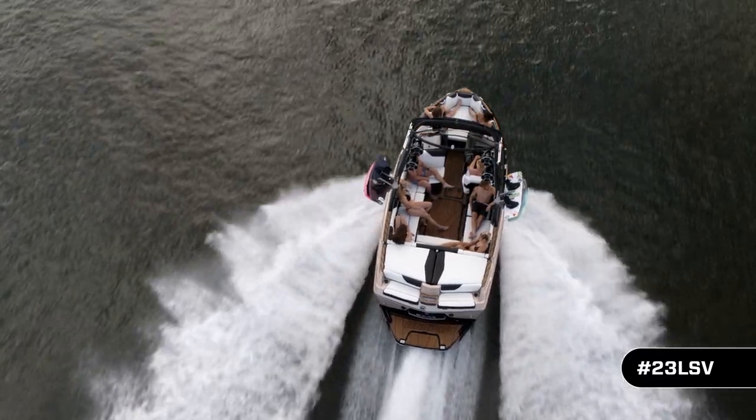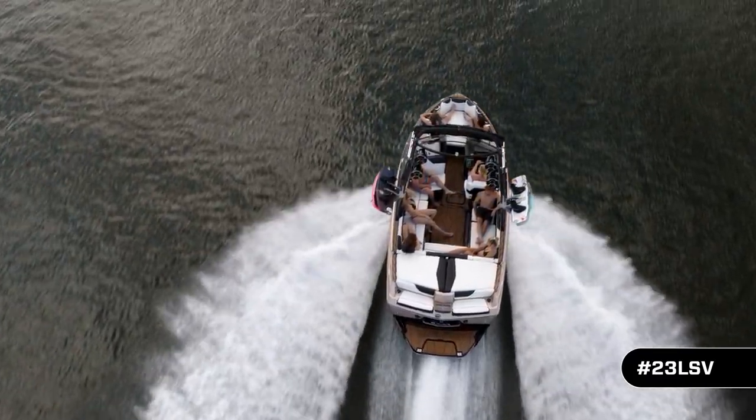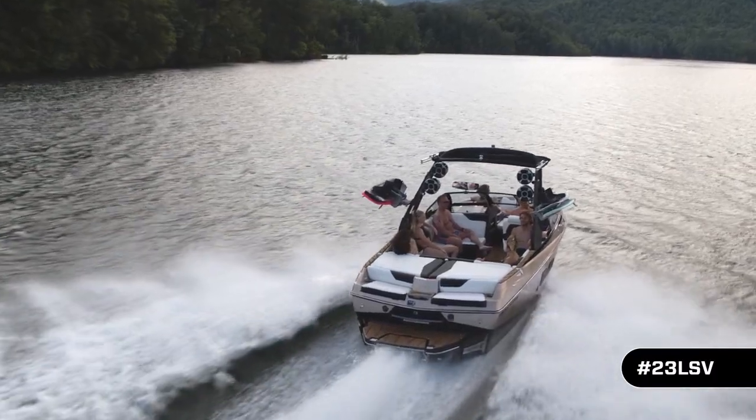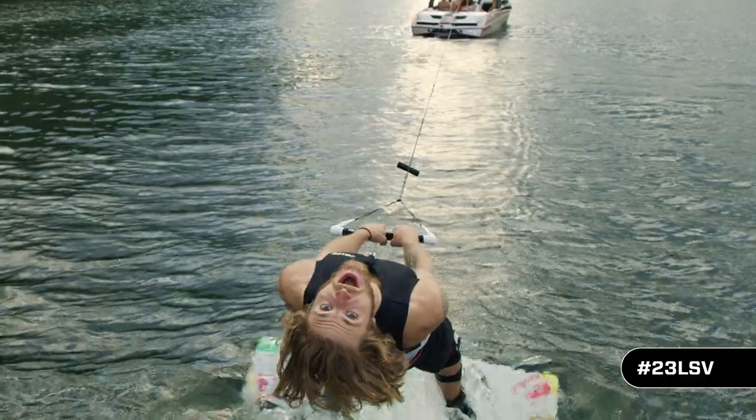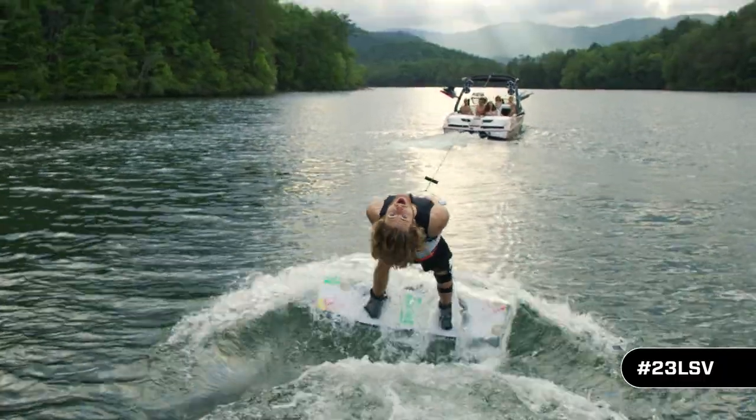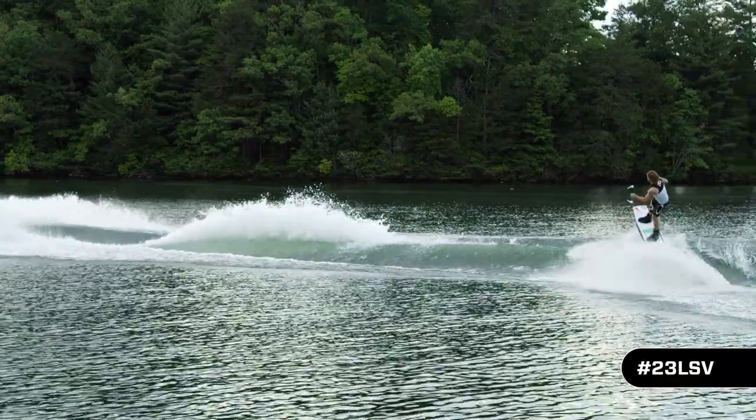Generous seating for up to 15 with a traditional deep V hull for a smooth ride through chop, with every Malibu innovation imaginable making the wake and wave behind the 23 LSV a thing to behold and experience.